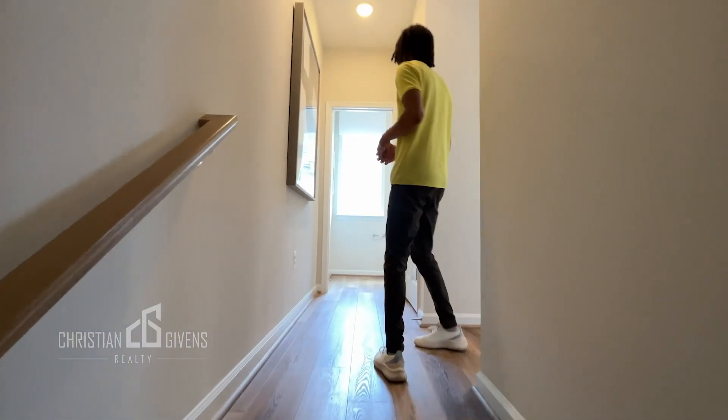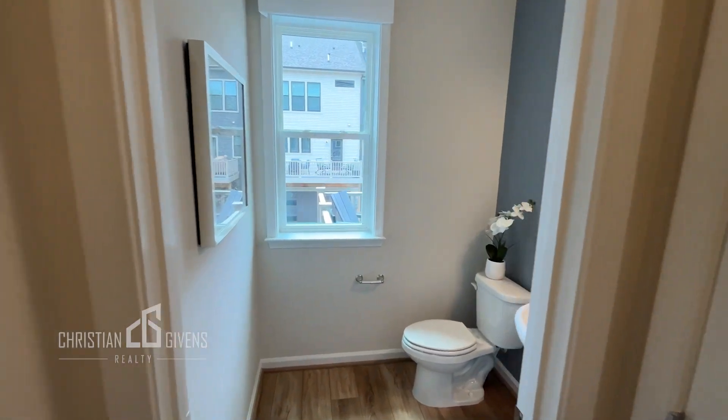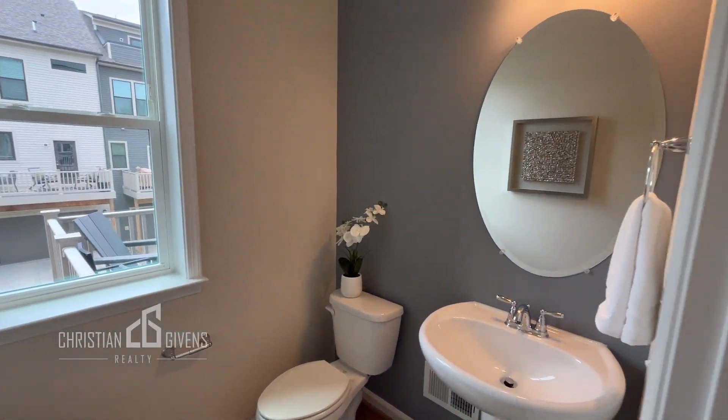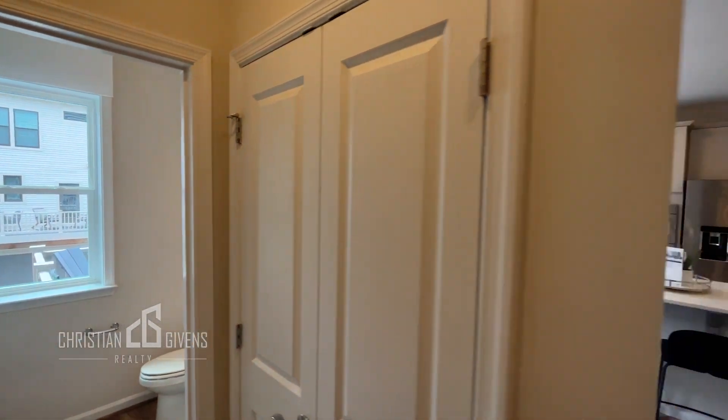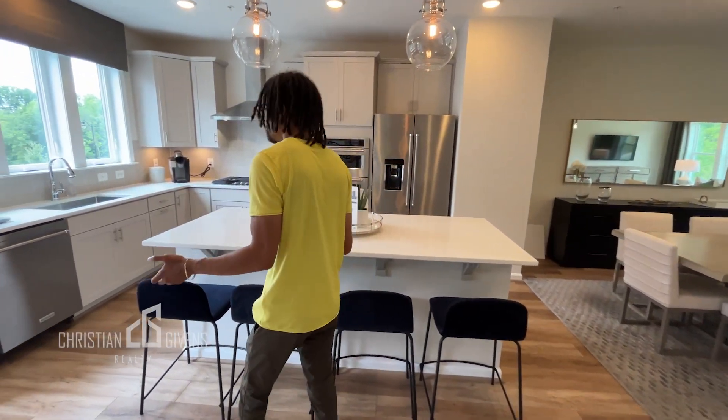Let's go check out the main living area of this home. When you first walk upstairs you have your powder room, which is nice and secluded from the rest of the home, giving lots of privacy. Of course there's a coat closet, and then come check out this beautiful kitchen.